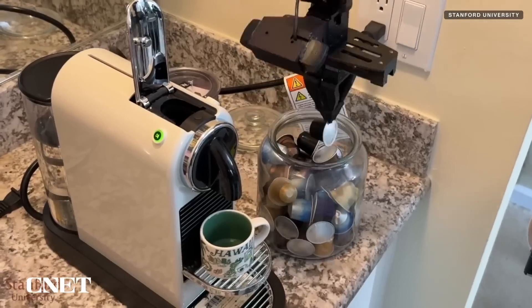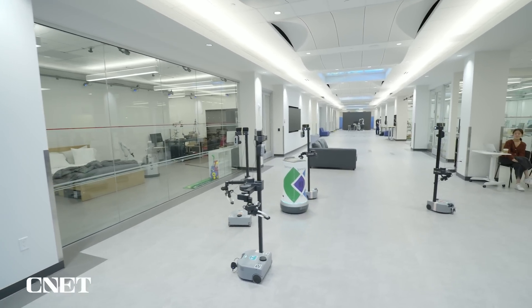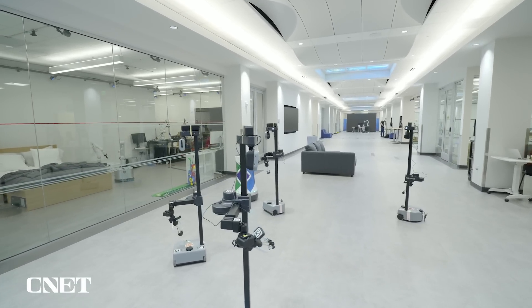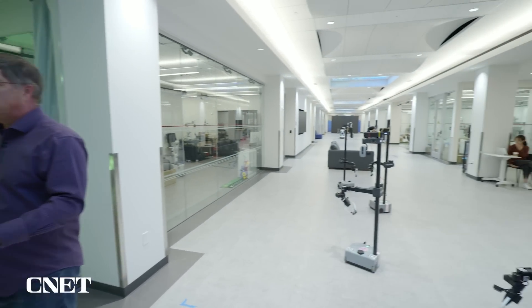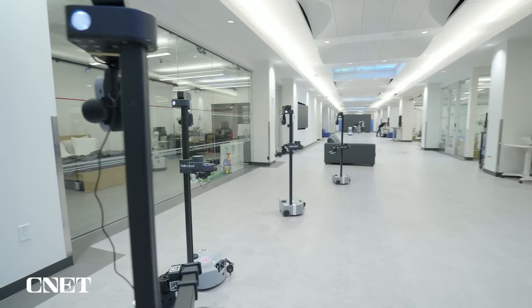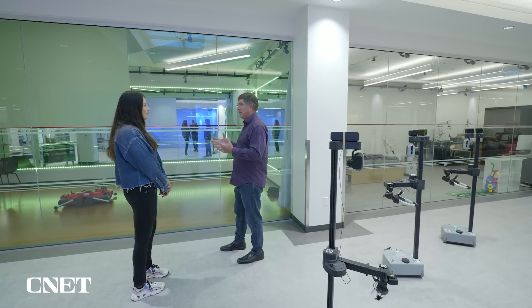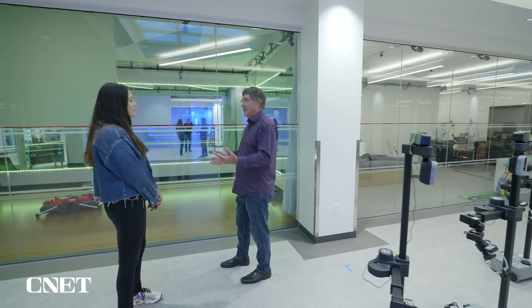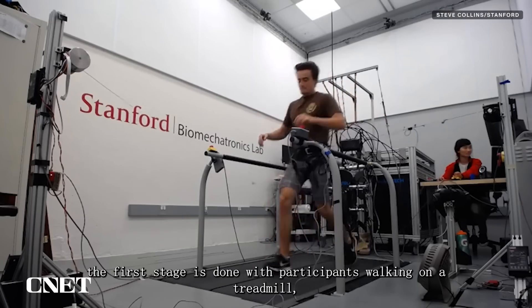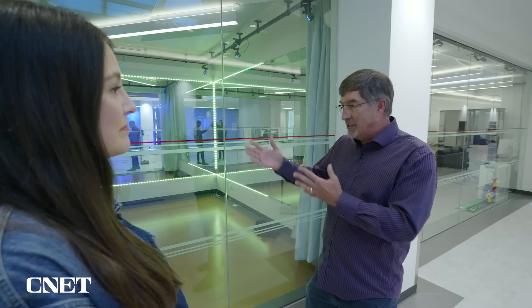Household robots need to do more than just chores. Here at the centre, students and researchers are studying human movement so robots can be better equipped to safely roam around our homes. Mobile robots can already run around safely among people, but they don't touch people. The next generation of robots needs to help people live longer on their own — keeping them from falling, being gentle yet strong and safe. No robots are like that today, and that's why we study dance, to understand how people move and how robots can move around them.